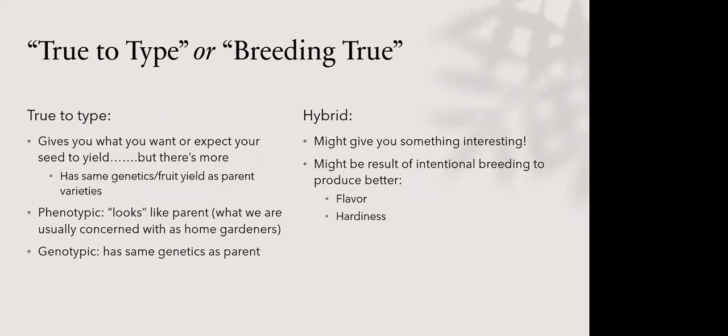Going back to true to type — if you've got a Green Zebra tomato and you seed save from it, you want that seed to grow into something that looks and tastes like a Green Zebra tomato. That's called 'true to type,' and another term used interchangeably is 'breeding true.' When I first started seed saving I got so focused on the saving part, but really half the exercise is growing it out and having it be successful — that's often much harder than the saving part.